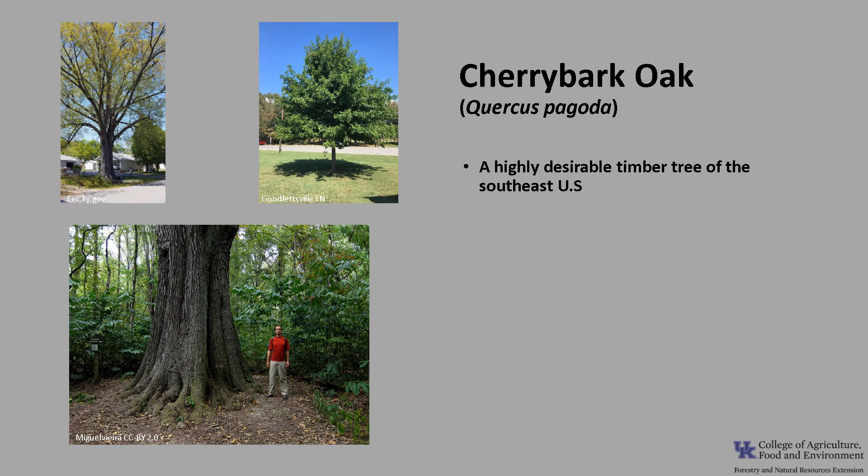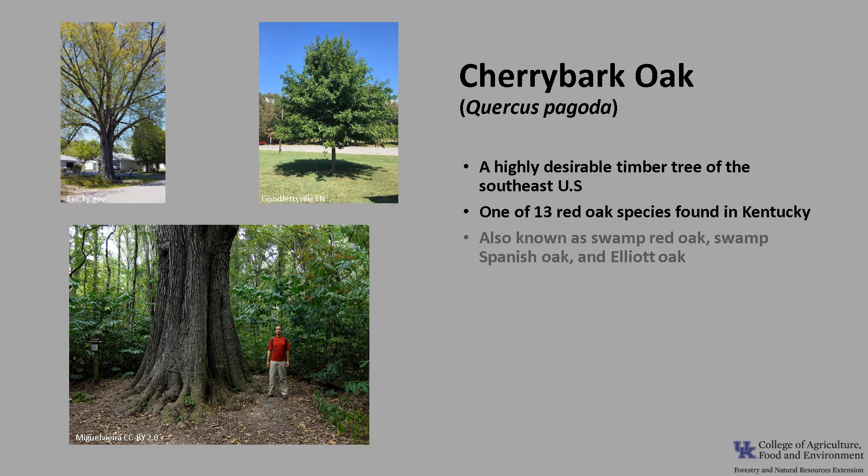Cherry Bark Oak, Quercus pagoda, is a highly desirable timber tree of the southeastern United States. It is a member of the red oak group and is one of 13 red oak species found in Kentucky. It is also known as Swamp Red Oak, Swamp Spanish Oak, and Elliott Oak.